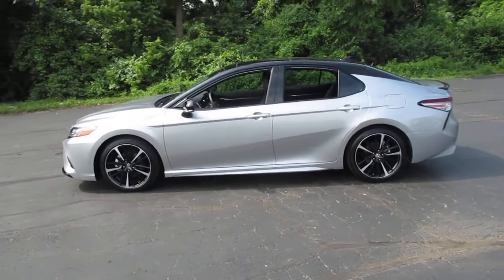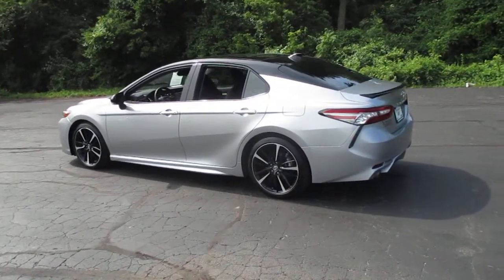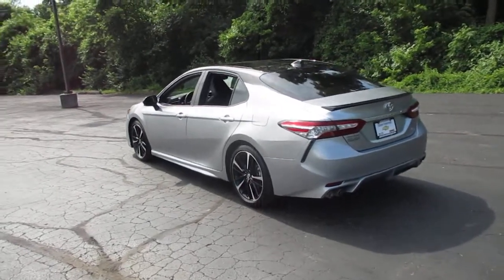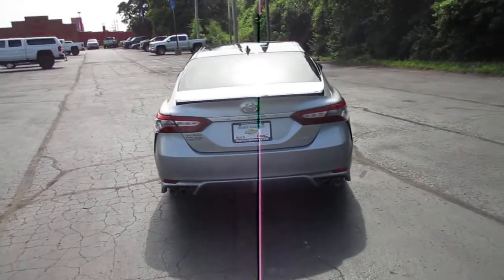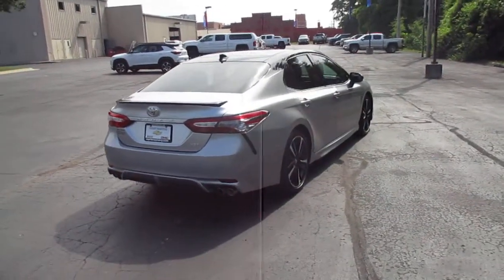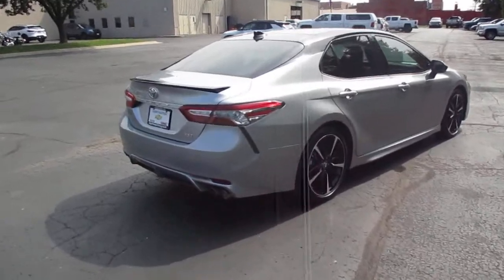Features include leather interior, heated driver and front passenger seats, navigation, sunroof, surround vision, rear park assist, JBL premium sound system, wireless device charging, and satellite radio capability.